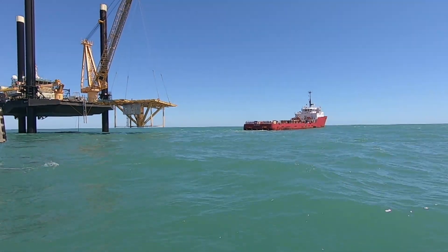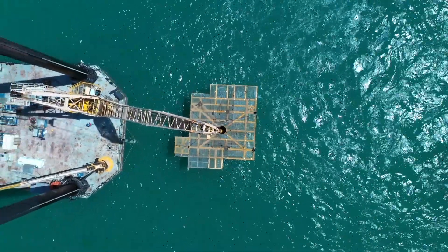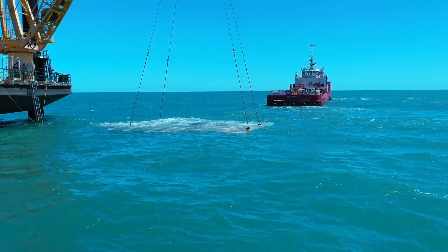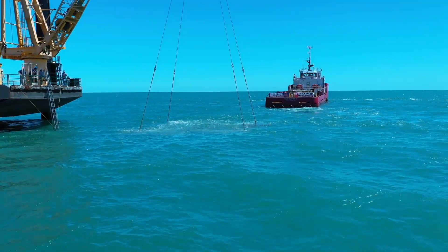We put this hard structure down here — today it was a helipad from a production platform; in other cases it's crushed concrete and limestone — but this provides that attachment point for marine organisms to start the food chain, which also in turn goes up through the bait fish and through our sport fish. This is a very important part of our habitat and our ecosystem.